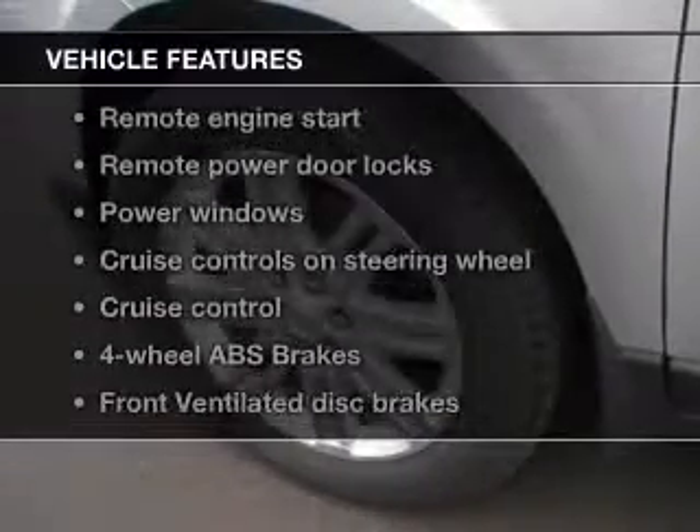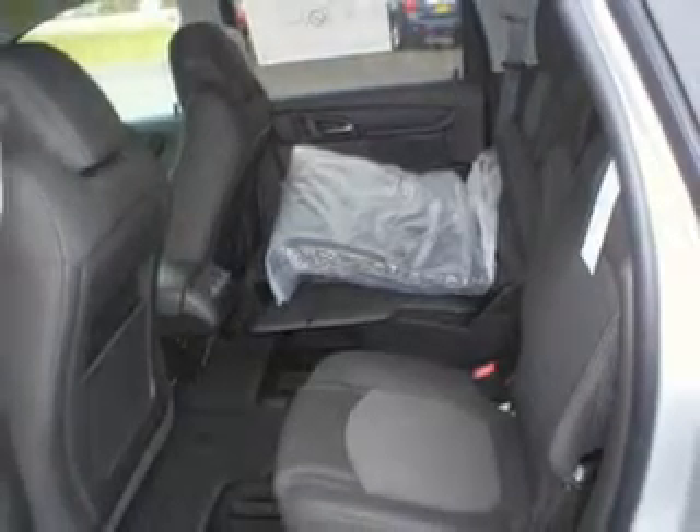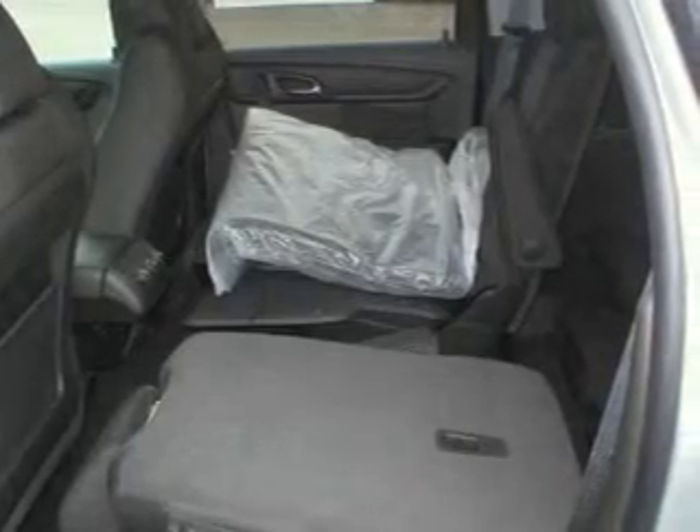Plus, enjoy these notable features that are included in this vehicle: keyless entry, power door locks, power windows, cruise control, Bluetooth wireless, and an AM-FM stereo with a CD player.